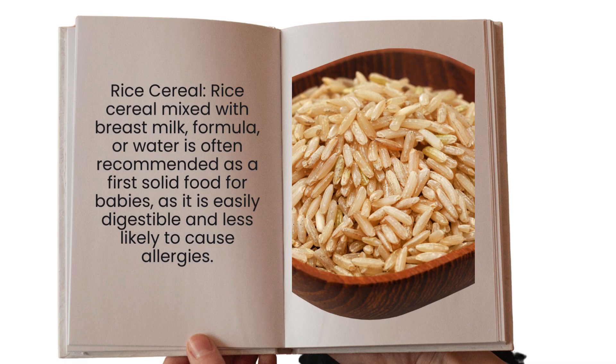Another option is rice cereal. Rice cereal mixed with breast milk, formula, or water is often recommended as a food for babies because it is easily digestible and less likely to cause any allergies in the child's body.